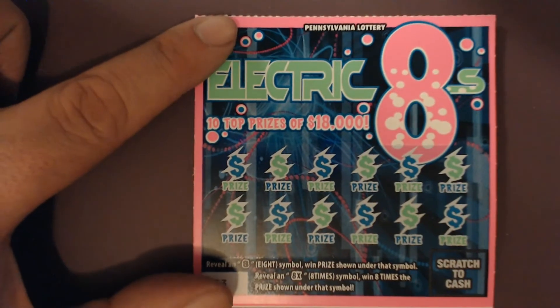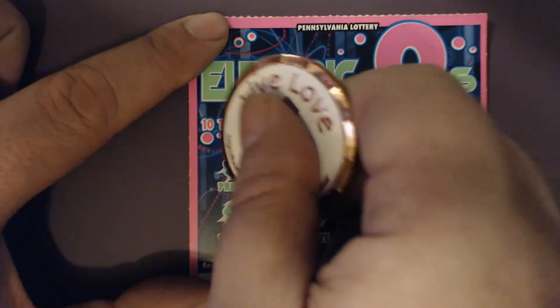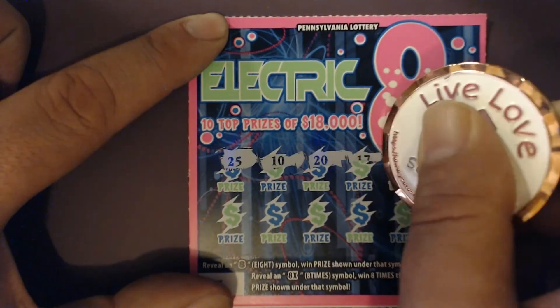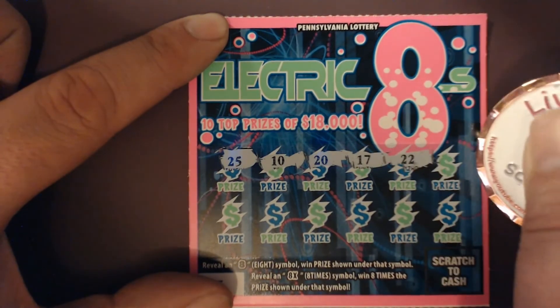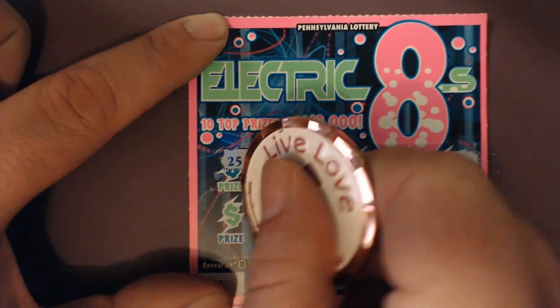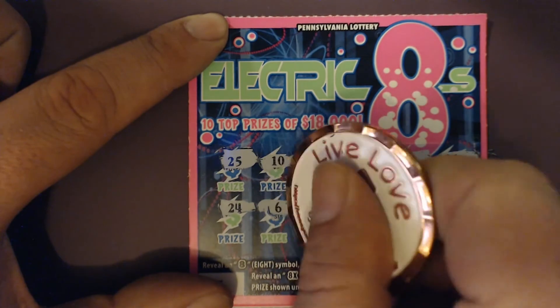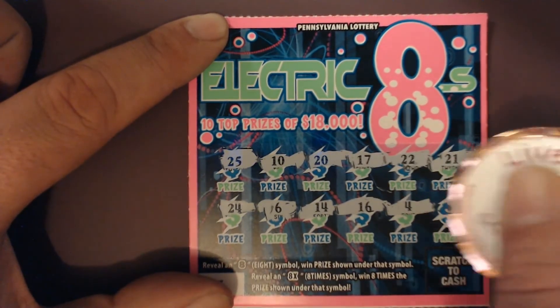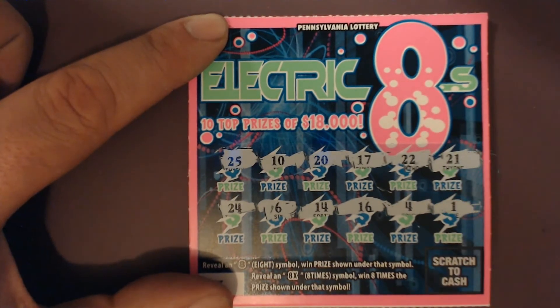Alright, let's see how we do on this one. 25, 10, 1, 1, 25, 10, 1, 1, 24, 6, 14, 16, 4, and 1.